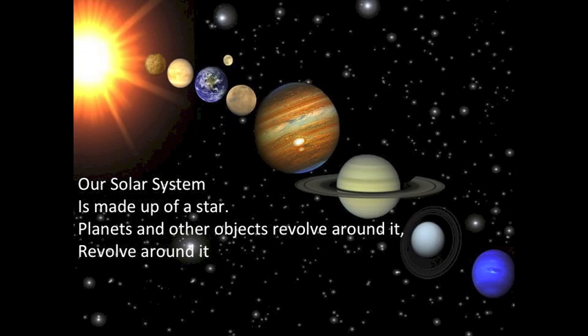Our solar system is made up of a star. Planets and other objects revolve around it.